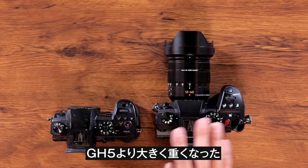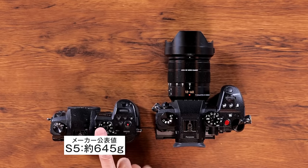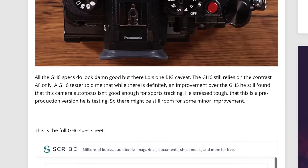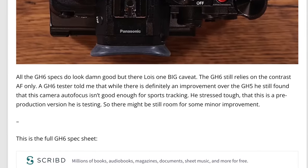I've got several things to talk about in this video, and they're all about the Panasonic Lumix GH6. First, we did get an update from Four Thirds Rumors — a source has told them that the GH6 autofocus system is definitely much improved over previous versions, and he's speaking from the perspective of a pre-production model.